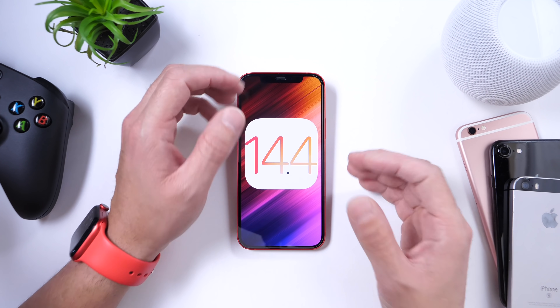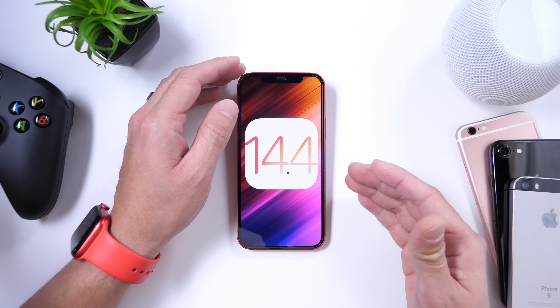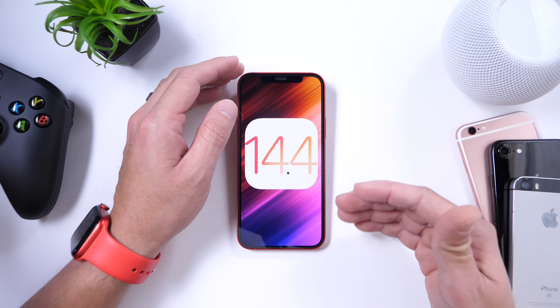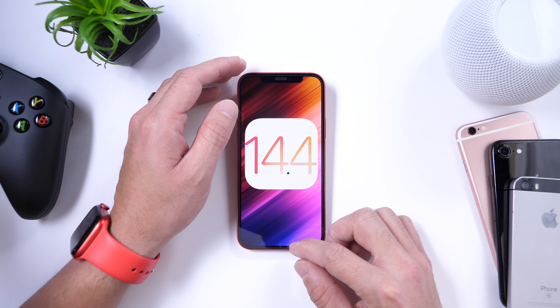In this video we're going to go over everything that's new with the latest software. We're going to talk about new features and bug fixes that Apple has officially fixed with this software, as well as bugs that we're still hoping for Apple to fix.